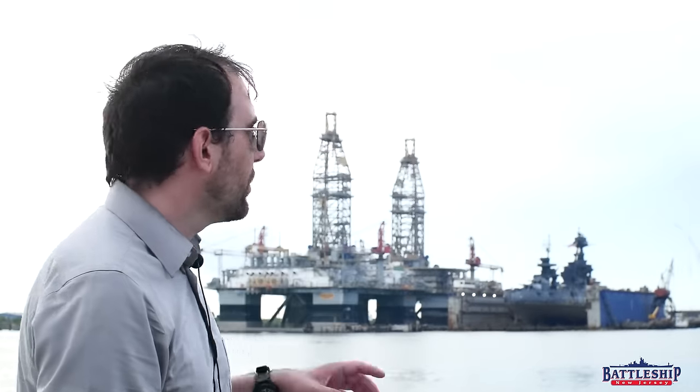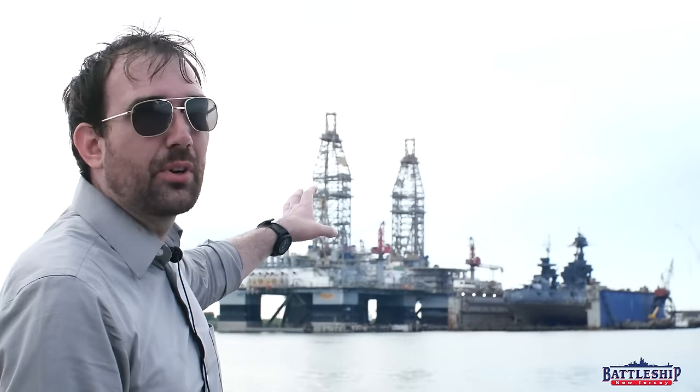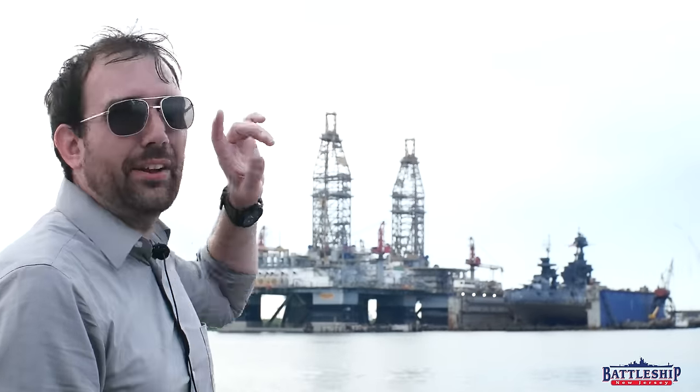Hi, I'm Ryan Szymanski, curator for Battleship New Jersey Museum and Memorial. We are in Galveston, Texas at Pier 21, which is right across the Galveston shipping channel from Gulf Copper Shipyard where the Battleship Texas went into dry dock yesterday, August 31st, 2022. It might not be yesterday by the time you're watching this video, but we are filming this on September 1st.